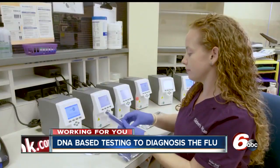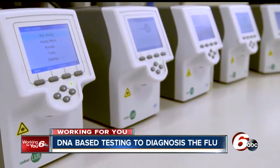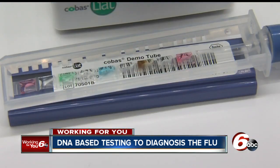New DNA-based testing once available only in labs is being brought to the doctor's office. This small, easy-to-use analyzer gives accurate results in 20 minutes or less, letting doctors make more reliable treatment decisions before the patient walks out. Employees won't be going home not knowing their diagnosis and then spreading the flu.